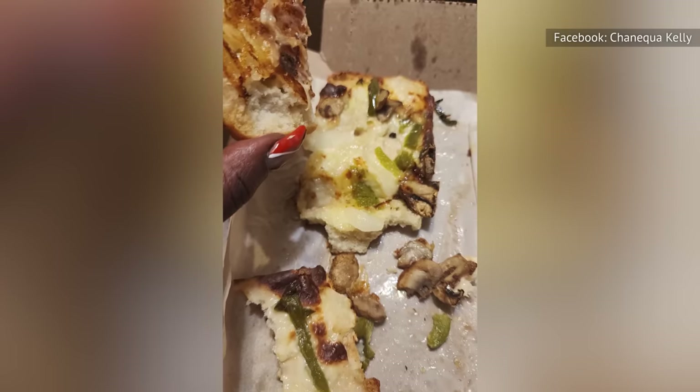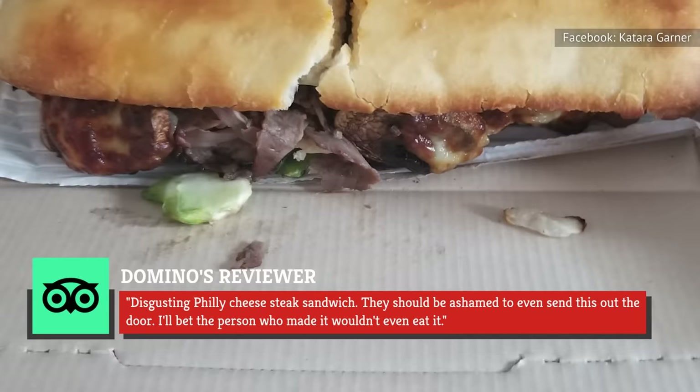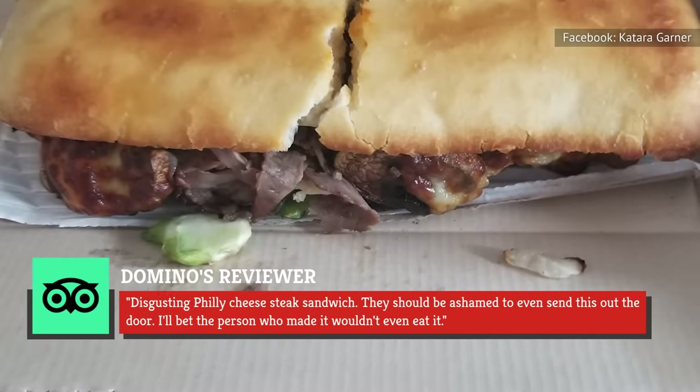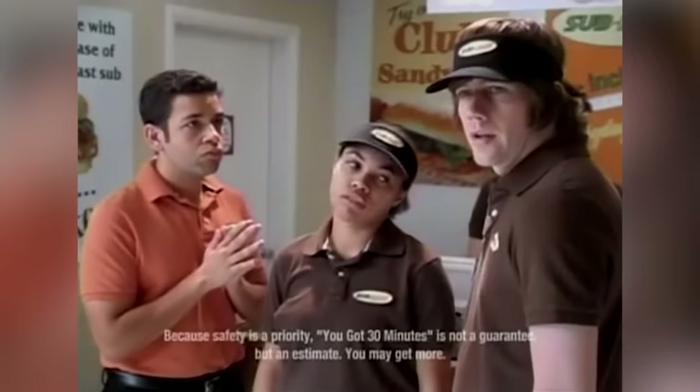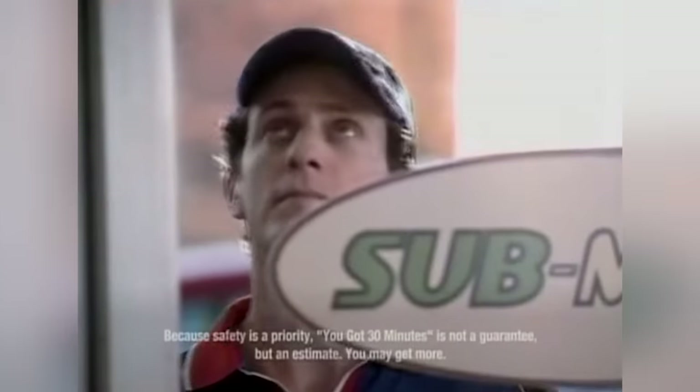Meanwhile, one TripAdvisor reviewer isn't as diplomatic, saying: "...disgusting Philly cheesesteak sandwich. They should be ashamed to even send this out the door. I'll bet the person who made it wouldn't even eat it." That's weird. Why is there a Domino's guy here?